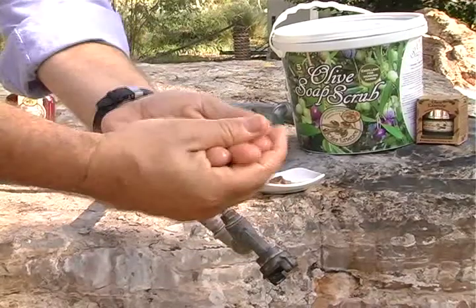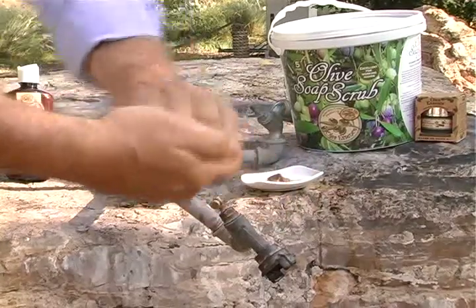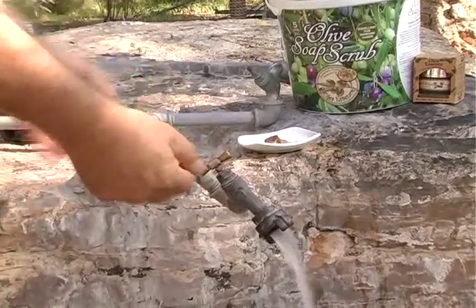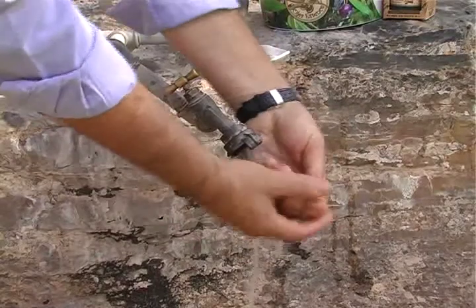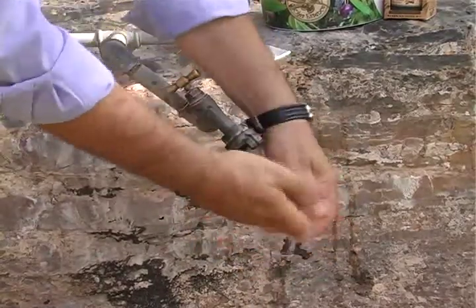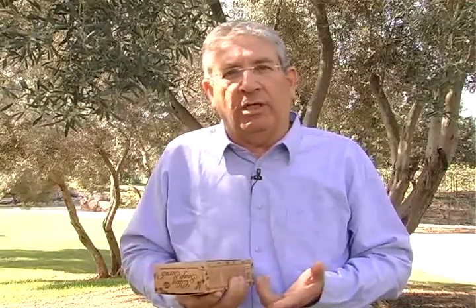If you want to take care of, say, toenail fungus, you just leave it there for a few minutes and then wash it off. Once it's soap, you can add it to the sewage — it's no longer an environmental problem, no longer a danger to soil or sewage systems.